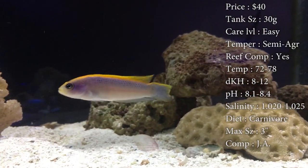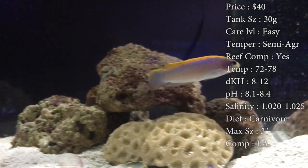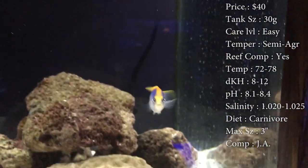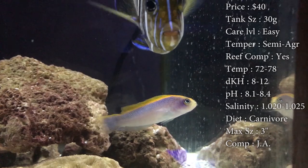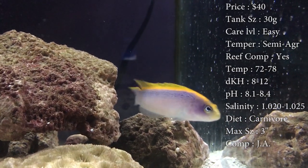Diet: they are carnivores. Make sure you're feeding them plenty of little mysis, brine shrimp, stuff like that. Frozen cubes and pellets are a really good thing to use because a lot of times they won't come out to get food before all the other fish eat it — they're a little bit shy sometimes. So make sure you drop some pellets in there for him to get.